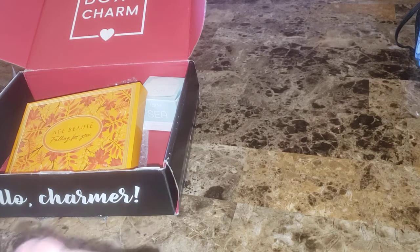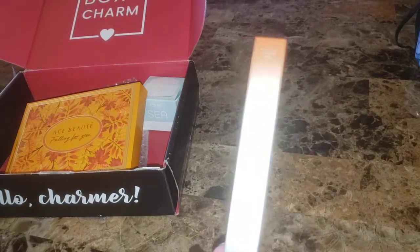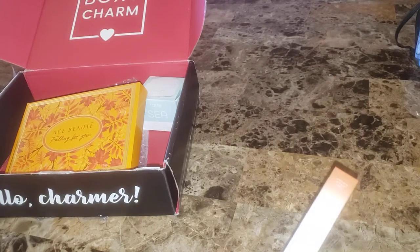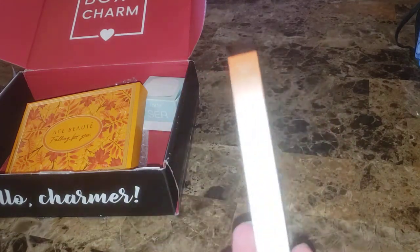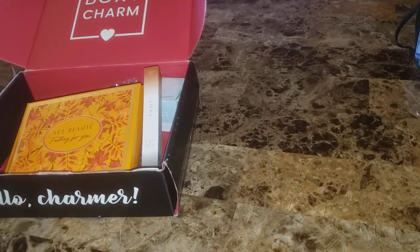The last thing in this box is by Tent Beauty — a lash brow duo. I'm not going to open it because it's a liquid. It retails for $29. You get your mascara on one end and your brow gel on the other. That's the first box.